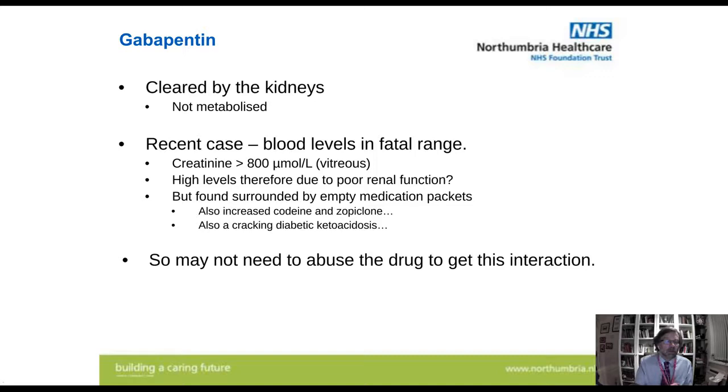Something else to bear in mind — gabapentin and pregabalin are both cleared by the kidneys; they aren't really metabolized to any extent. We had a case with severe renal failure — creatinine in the vitreous fluid over 800 micromoles per litre, indicating severe renal dysfunction. So were the high gabapentin levels due to poor renal function? The individual was found surrounded by empty medication packets with elevated codeine and zopiclone, but also had a cracking diabetic ketoacidosis. So you may be picking up this interaction between gabapentin and zopiclone and/or codeine without the person having taken excess amounts.